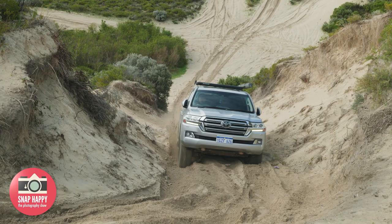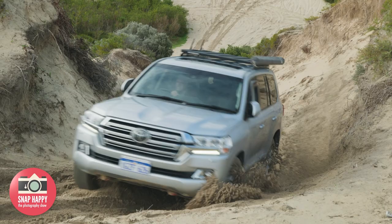We've just arrived at our camp spot for the night. How good were those dunes? They're insane — so much fun. Beautiful Perth, best place in the world.